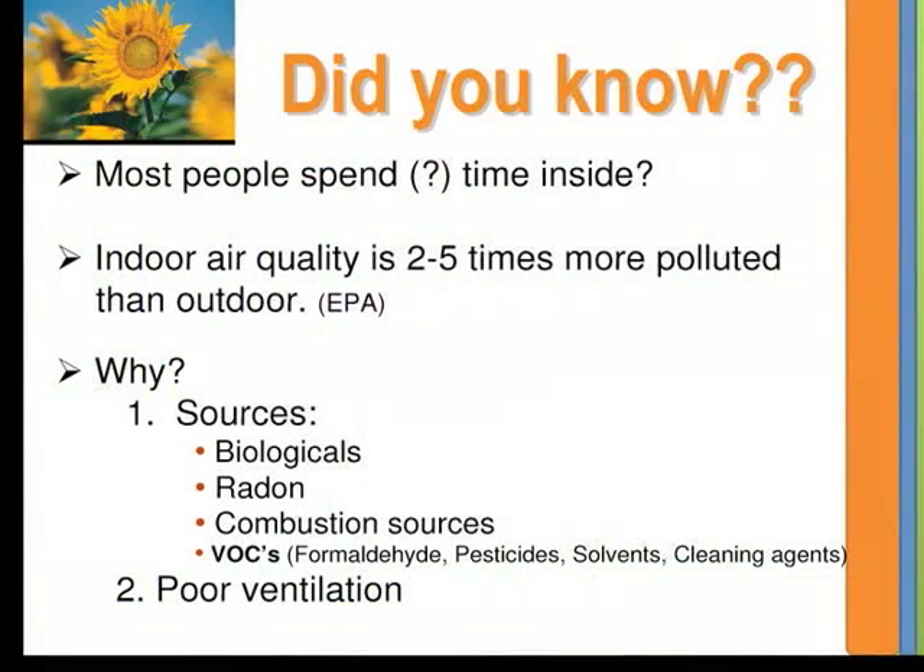I wanted to start with some very basic overview information. Most of us, perhaps surprisingly, spend the majority of our time inside. What percent of the time do you think, on average, the average person spends inside? About 90% — that's what the EPA says anyway. I'm sure that's not true for everyone, but that's a lot of time inside.